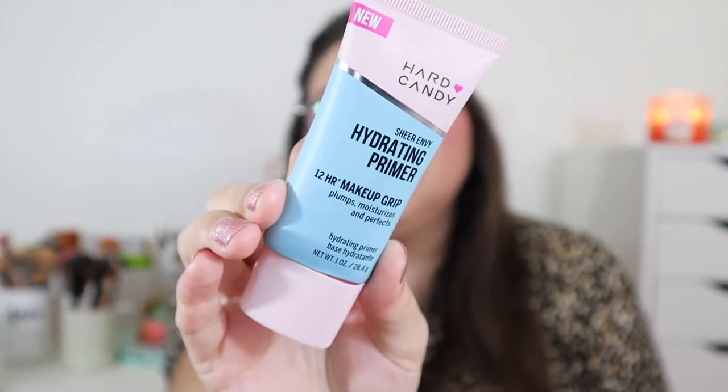I really enjoy the scent of the Tatcha — it has a really nice, luxurious kind of smell. I'm glad they came out with the liquid version because the putty form didn't really work for me personally. This primer is in my top three because I honestly feel like it makes a difference. The second primer is the Hard Candy Sheer Envy Hydrating Primer, which has a 12-hour makeup grip.